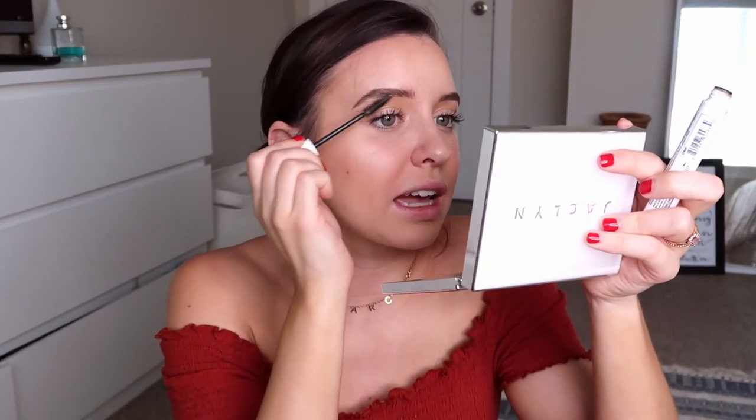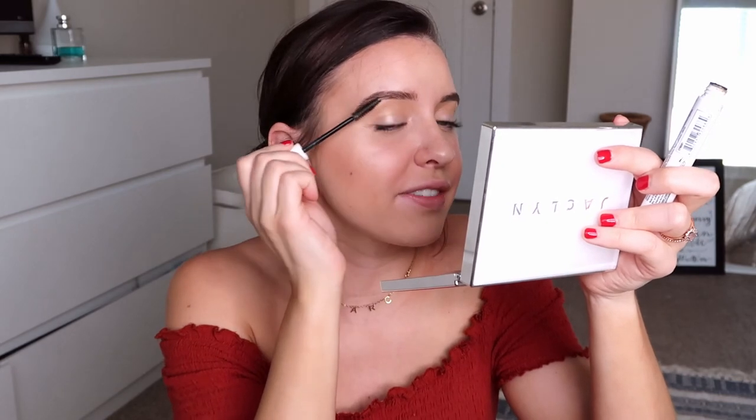Those are my brows finished — having my brows done makes me feel so complete and like a human. Then I quickly go in with a clear brow gel, this is the NYX Control Freak. I take off as much as I can from the wand first because too much gives a weird texture. It just picks up the hair so it looks fluffy and natural but also holds everything in place.